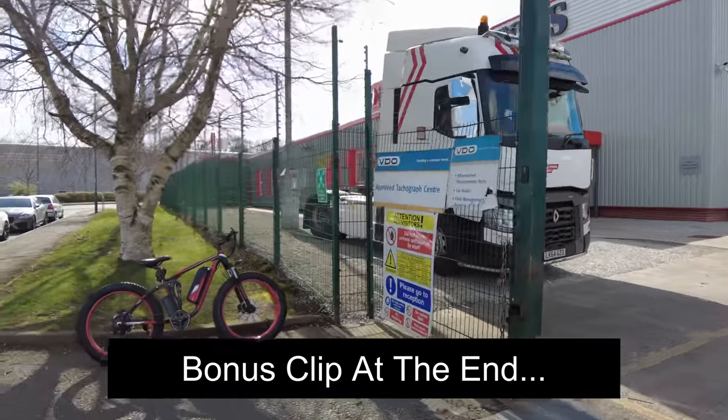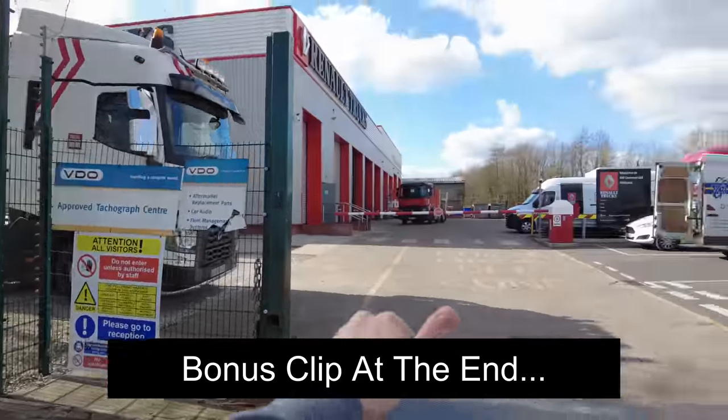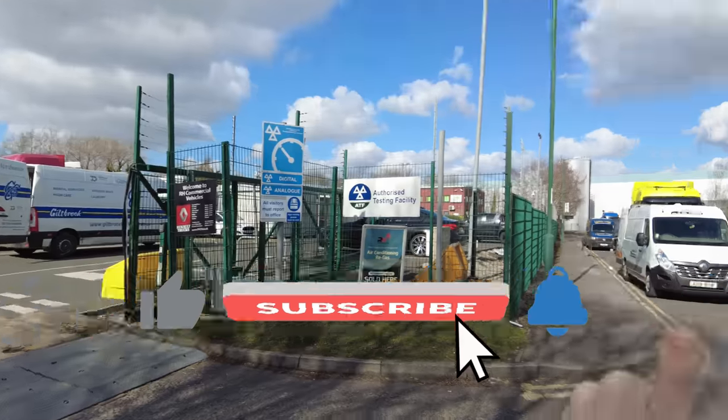Credit to the guys at Lodge Tires and also to RH Commercial Vehicles, who've just left me alone to have a little look around from the public areas. I'll leave this one here guys — if you've enjoyed it, give it a thumbs up for me and I'll see you on the next one. Bye bye for now.